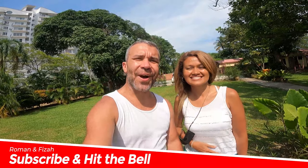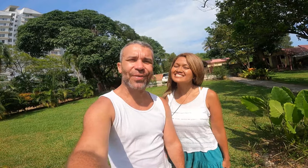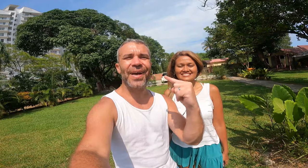What's up guys, welcome or welcome back. If it's the first time you came across our channel, we are Roman and Fisa, and we love traveling. Every week we go to different places, whether it's restaurants, hotels, or attractions — and today we are at the D'Valda Chalet in Port Dixon.